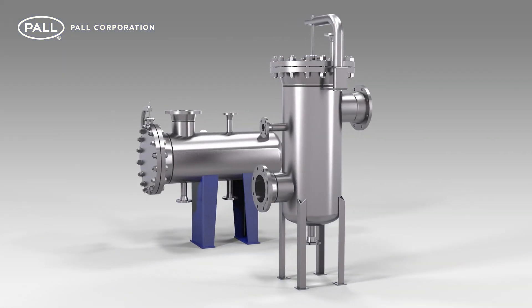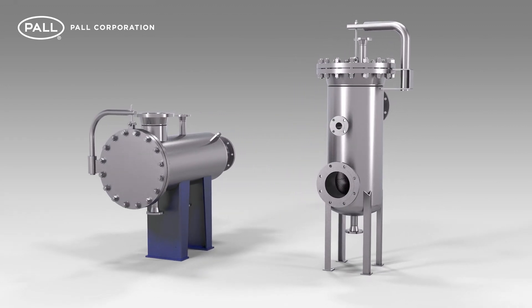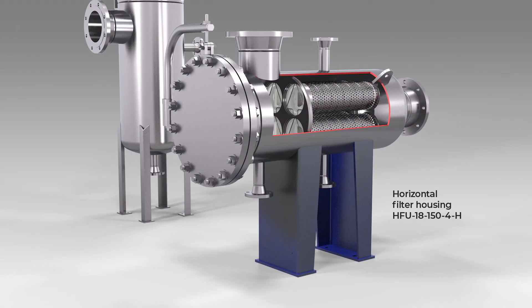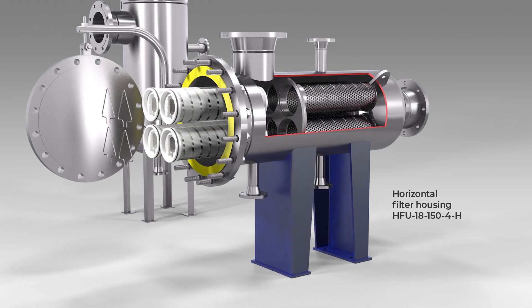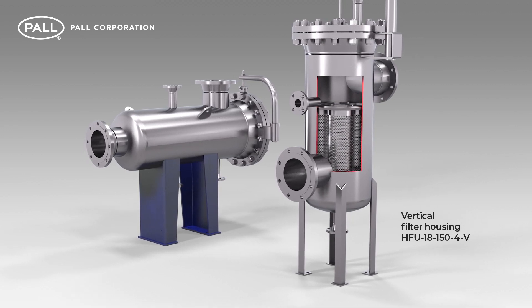Filter housings for one or multiple filters in both horizontal and vertical configurations are available for Pall Ulti-pleat filter elements. The inline horizontal configuration minimises pressure drop and is more easily accessible for filter changeout, while vertical configurations are an option depending on your application and space limitations.